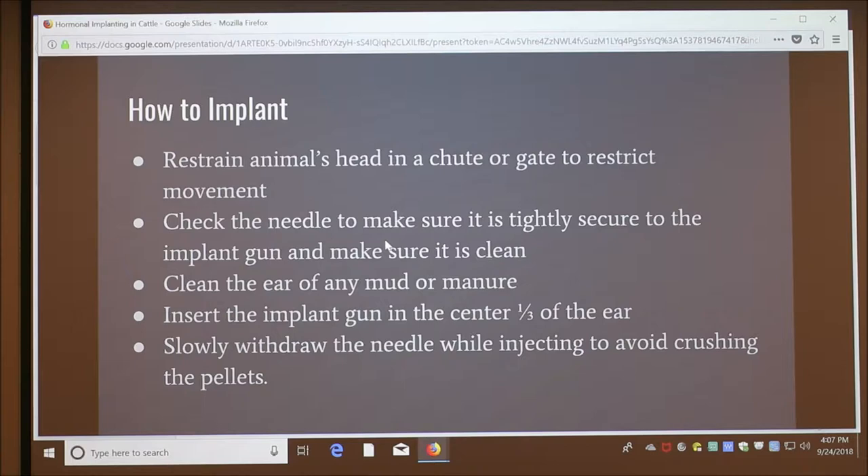The implant and implant gun should be made by the same manufacturer to keep defects down. To implant, you need to restrain the animal in a chute or gate. Check that the needle is securely attached to the implant gun, and disinfect the needle between each use. Clean the ear — remove any mud or manure — to reduce the chance of infection. Place the needle in the center one-third of the ear, insert it horizontally between the skin and the cartilage, keeping it flush to avoid going through the ear. Slowly withdraw the needle as you inject to avoid crushing the pellets.